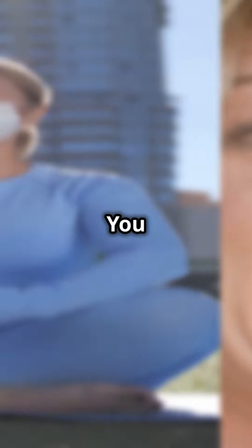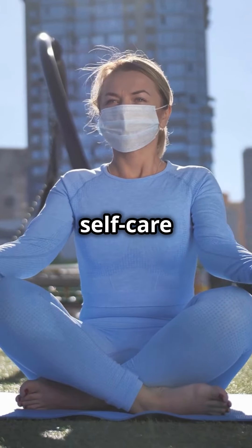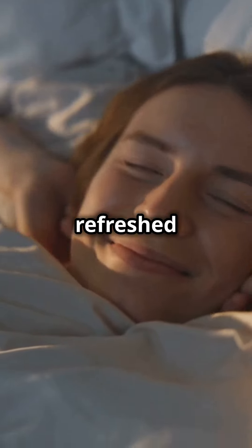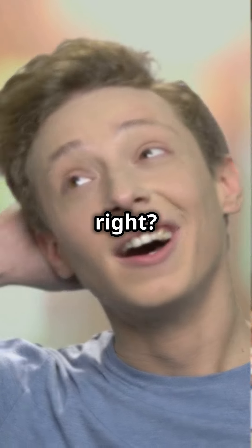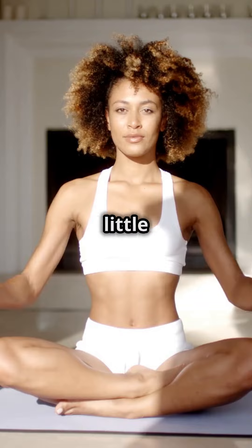This is gonna blow your mind. You can unlock happiness with just a few self-care tips. Imagine waking up refreshed and full of energy every day. Sounds like a dream, right? Well, it's possible with a little self-care magic.